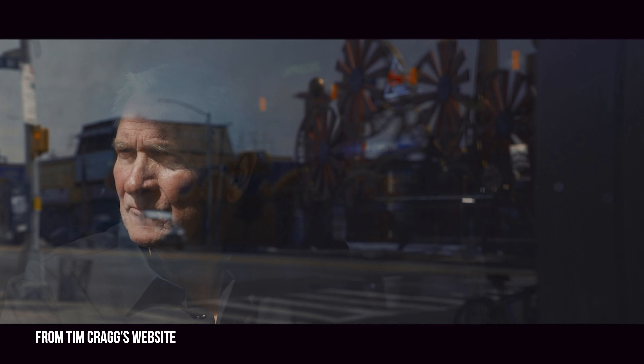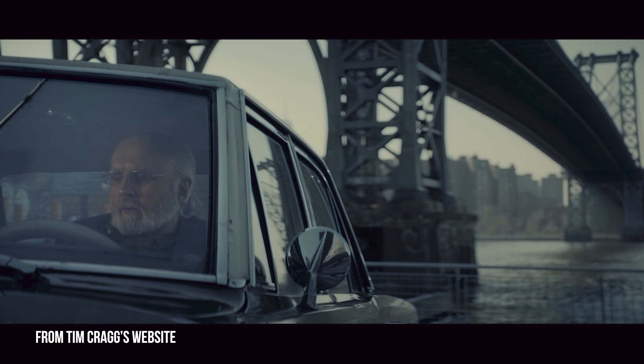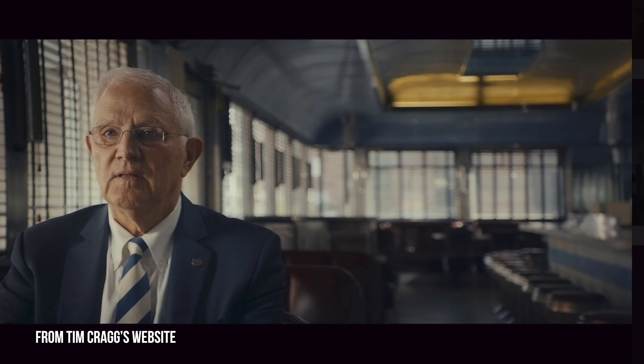Tim Craig has been a huge help for me — just watching his work, seeing and imagining how he's shaping the natural light, shaping the artificial light, to make it look realistic and not lit. And there's just something so exciting about that to me, and I've been obsessed with it.